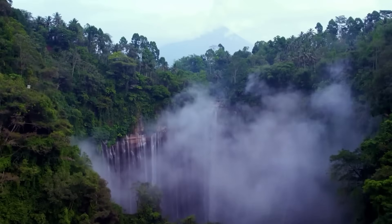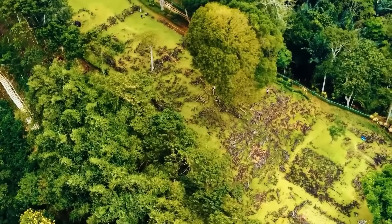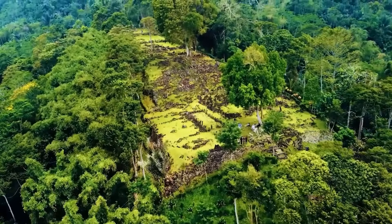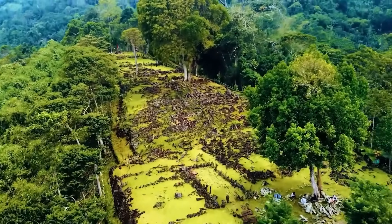From afar, Gunung Padang looks like just another green mountain rising out of the landscape. Its name even translates to Mountain of Enlightenment, and indeed, it has enlightened and baffled in equal measure. As you approach, the ordinary façade falls away.